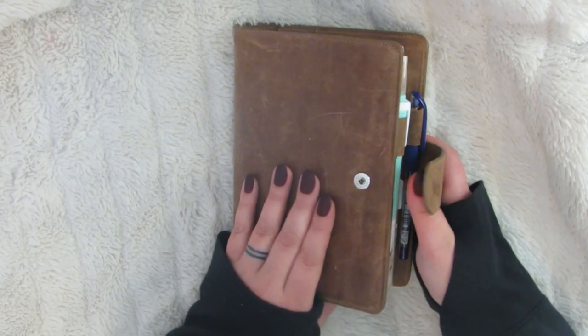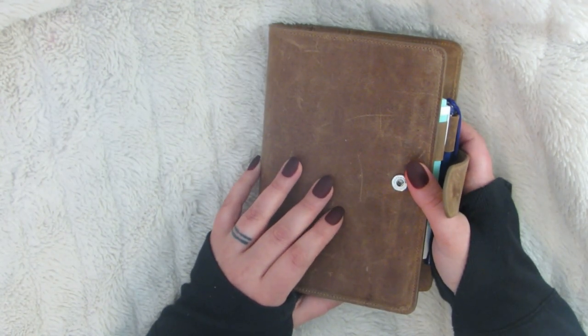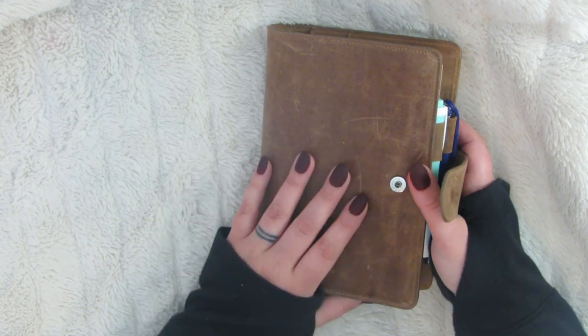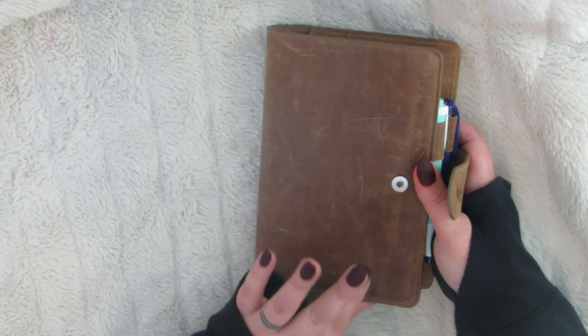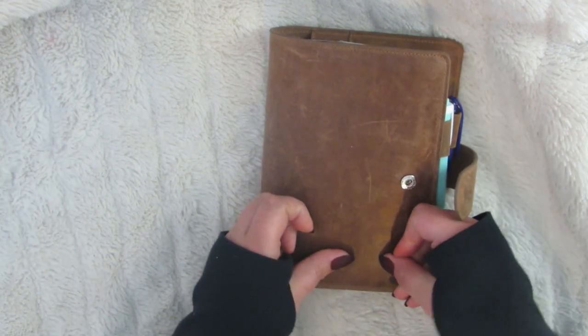If you're just tuning in and don't know anything about my planner stuff or follow me on Instagram, I started in a standard size TN and I could not make it work. I just hated the shape of it and everything. So on April 1st, I moved back into a B6 Stalogy.